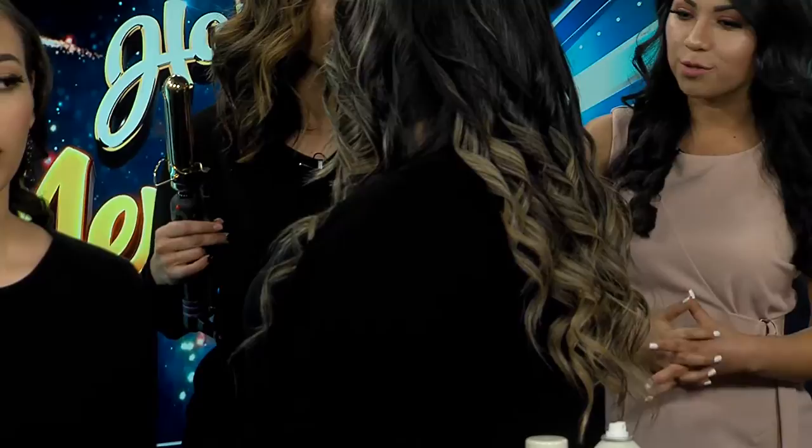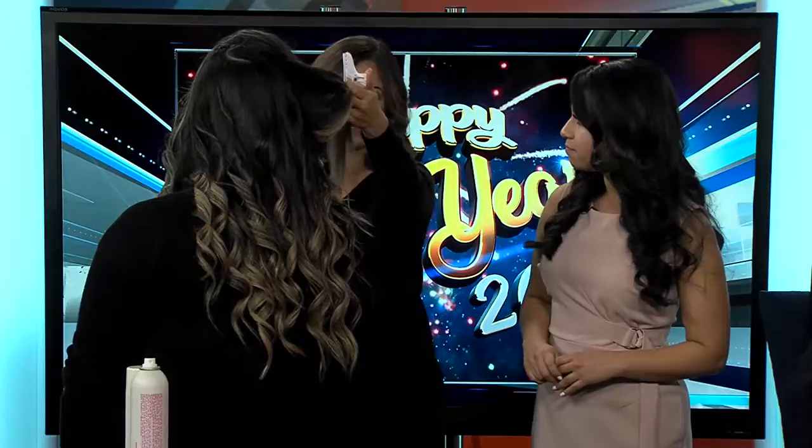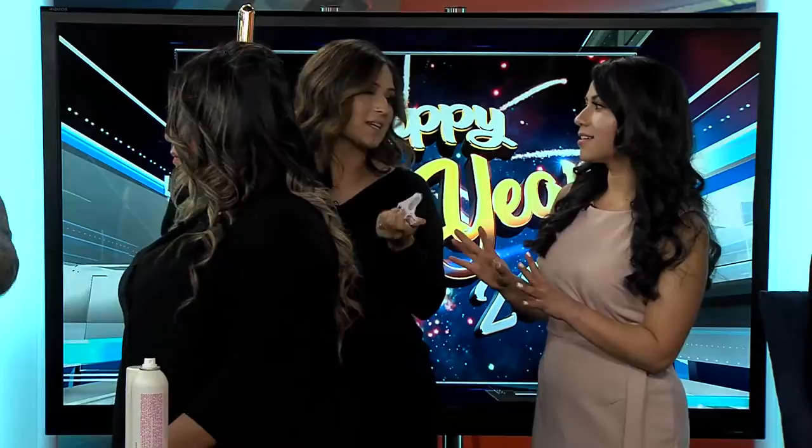How long would you say for her length of hair does it take to do something like this? This takes like maybe 15 minutes — it doesn't take long. For mine, it's short, so it's like seven, eight minutes. Wow, that is really fast.